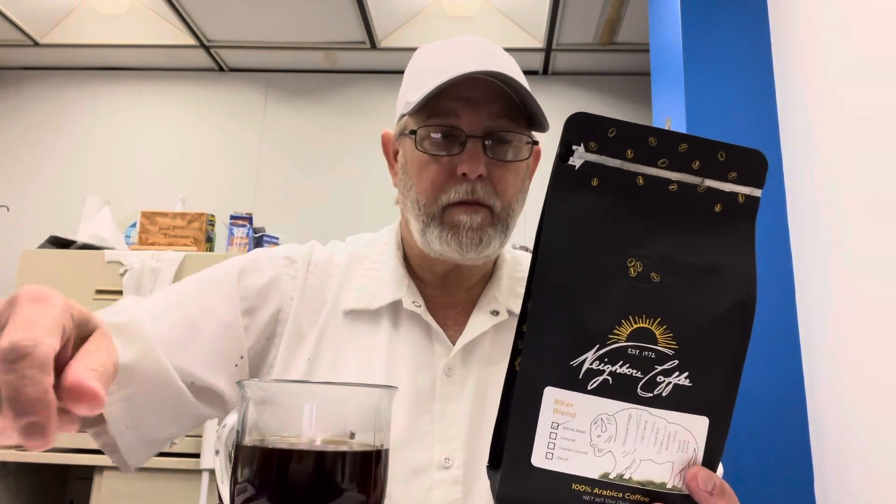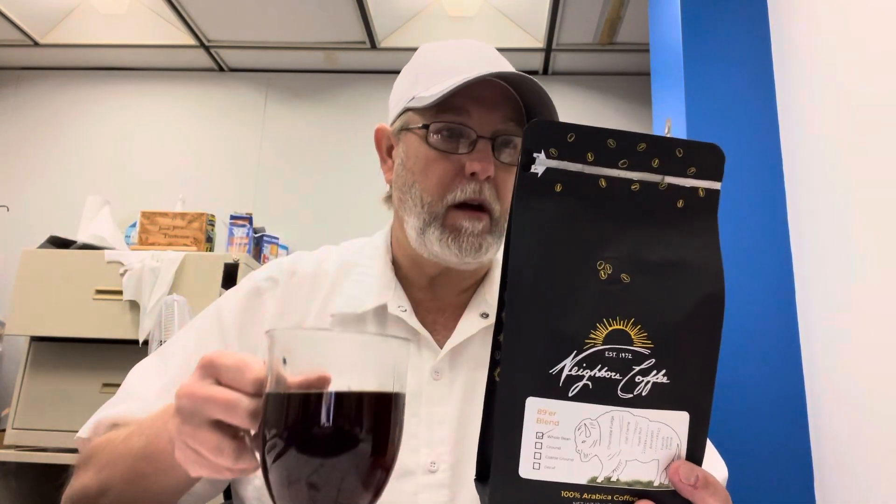Hello, I'm Jerry Ford. Gonna do a taste test on the Neighbors Coffee. No, not my neighbor's — this is the name of the company and their last name.